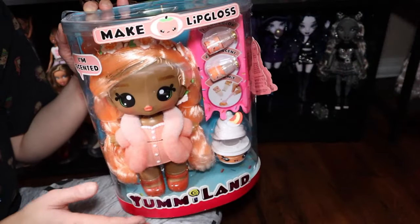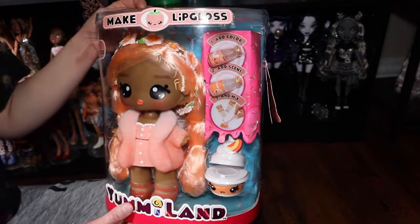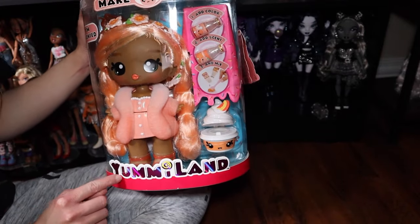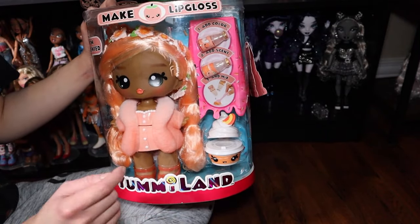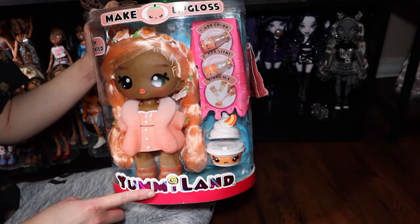Hello everyone, it's Doll Cure, and today we have a very fun unboxing. This is actually a newer release by MGA called Yummy Land. I don't think it's 'Yumi Land' but for some reason I pronounce it like that. Anyway, I think it's Yummy Land.